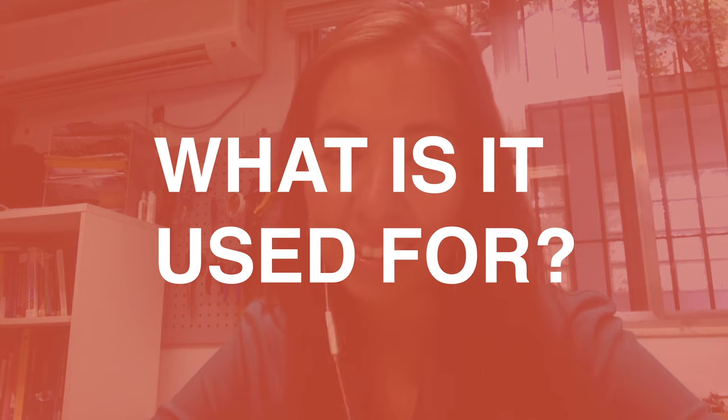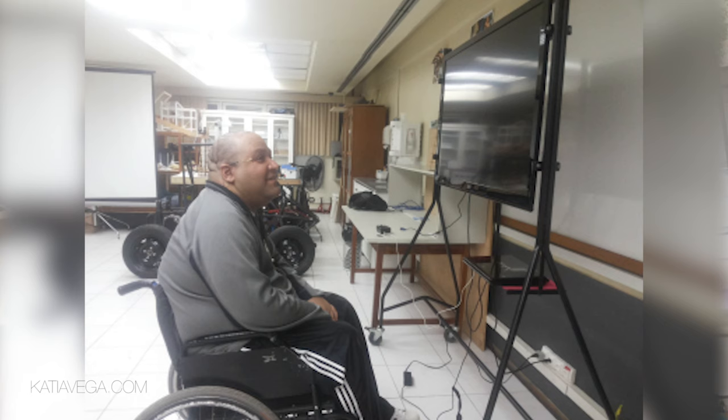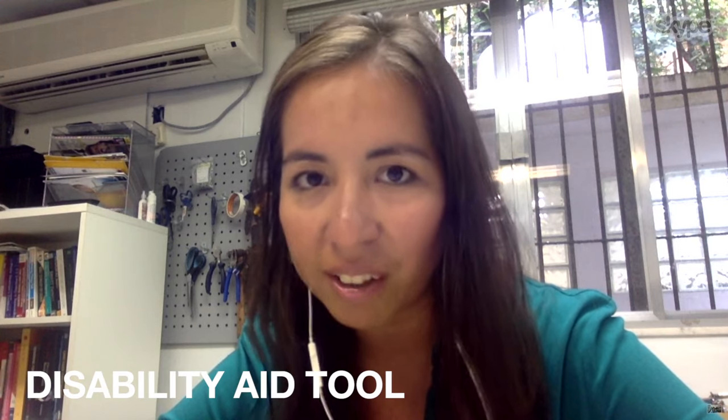We have used that with the Kinesi application, which is more an art project that we've been using in different exhibitions. But we also use it with Felipe Estevez, who has a quadriplegic disability. Now with this technology, he can turn on the TV and change the channels just by blinking his eyes.